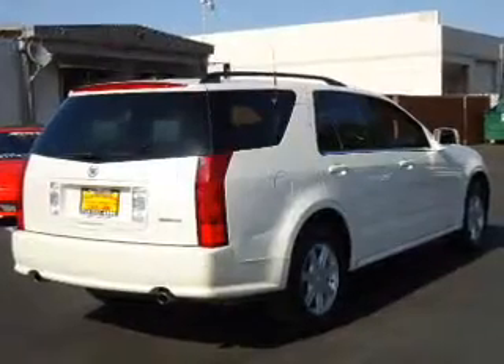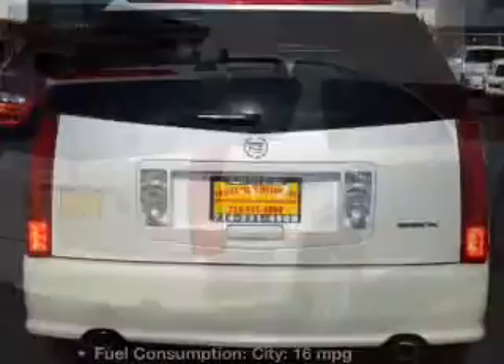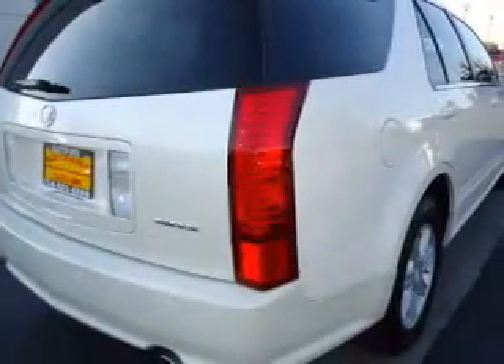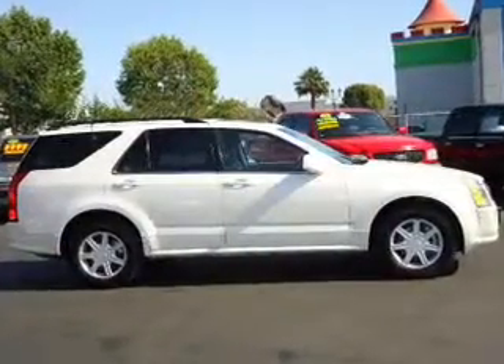The anti-lock braking system will keep you safe on the road. There's nothing like a sunroof on a nice day. Plus, enjoy these notable features included in this vehicle: leather seats, power door locks, power windows, cruise control, an AM FM stereo with a CD player, satellite radio, and power mirrors.